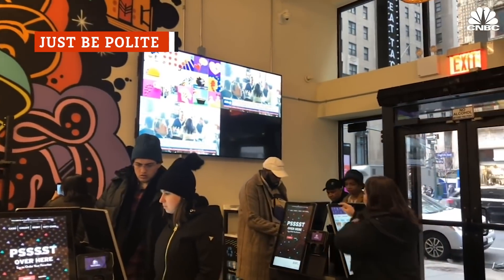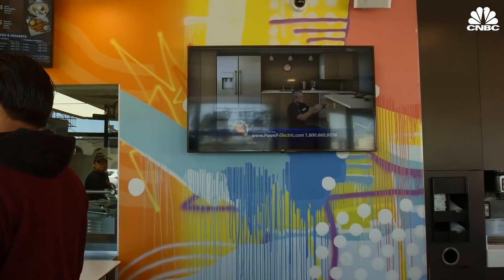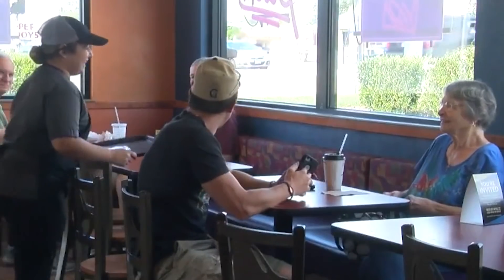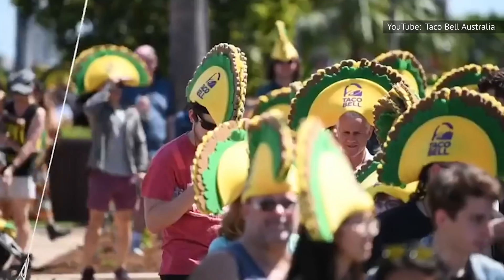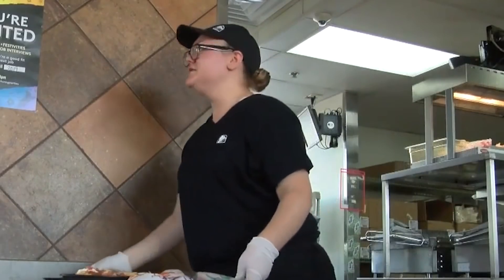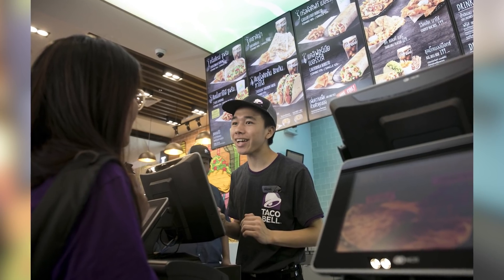Working food service jobs can be incredibly stressful, to say the least — they can also be thankless, which is why simply acting like a decent human being can go such a long way in making your order-taker or server's day suck significantly less. Every fast food employee has their horror stories, but one Taco Bell worker on Reddit claimed to only truly dislike people who were rude and "incredibly picky slash impatient." Another employee positively called out customers who were "polite and appreciative." Sure, you may be crunched for time during the lunch rush, but so are they. The people taking your orders and making your food are only human, so keep your cool and be kind.